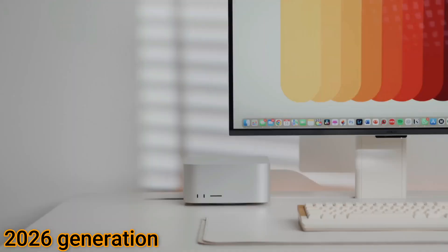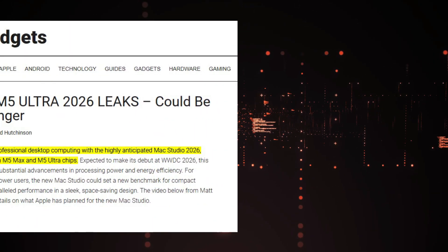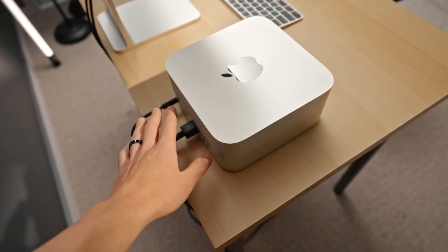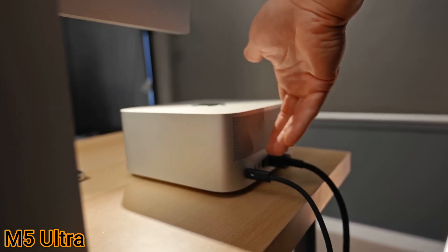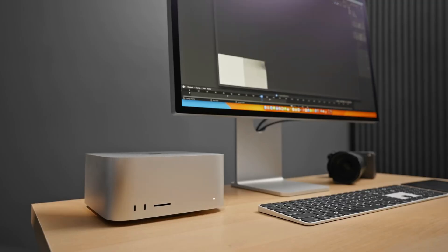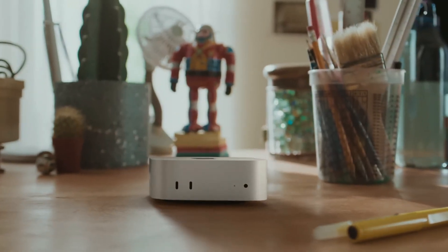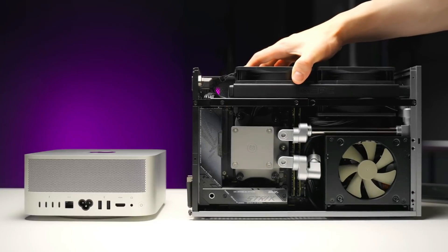The 2026 generation changes the equation entirely. According to multiple reports and leaks, Apple plans to ship the Mac Studio with M5 Max and M5 Ultra configurations. The M5 Max is expected to maintain the starting point of its predecessor, while the M5 Ultra will follow the same pricing structure, though potential tariff changes could push costs higher. Both models will again offer entry-level versions with binned cores, minimal RAM and base storage, but the real draw lies in the significant architectural gains.